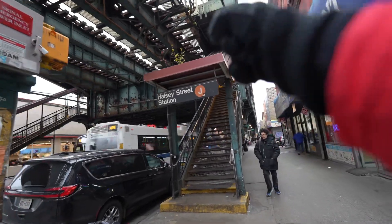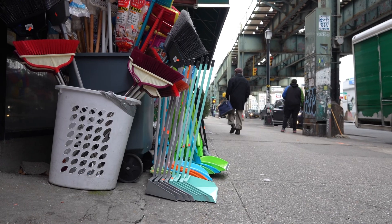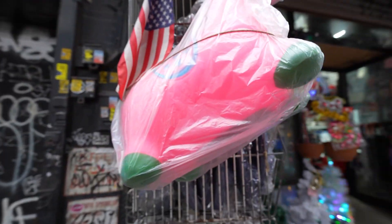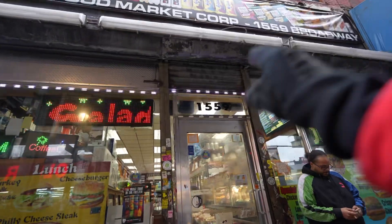Welcome to Brooklyn! We took the train to the Halsey Street station and the apartment is five minutes away. Look at all the stuff over here — your local discount store with neon green brooms, oranges, a pink piñata-looking thing. There are candy stores everywhere, another discount store, John's Cleaners.